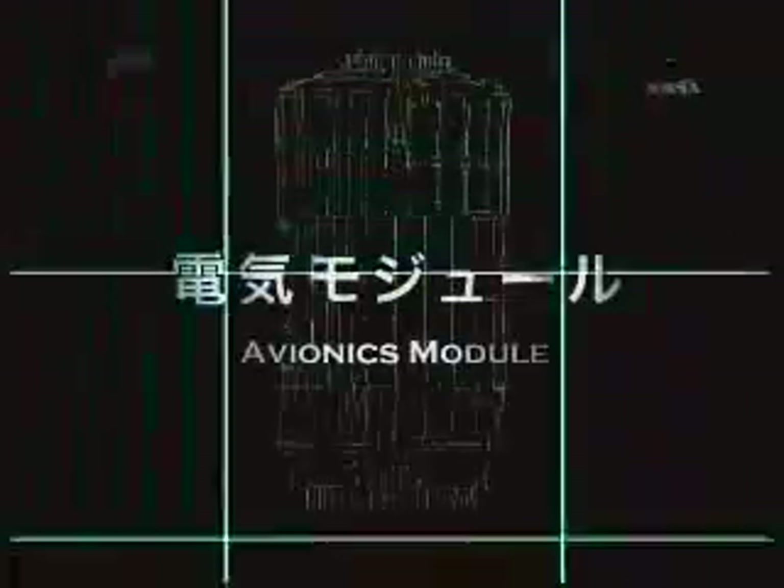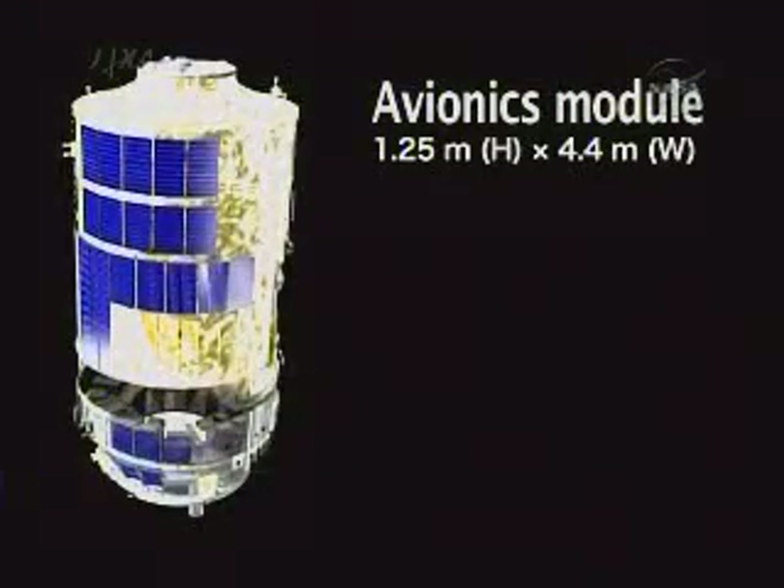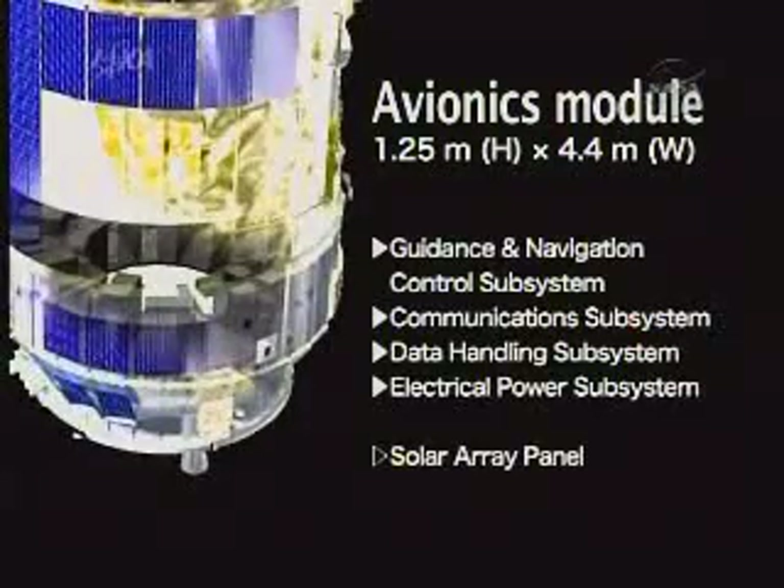The countdown in the last four and a half minutes will move into an automatically controlled countdown sequence, basically very similar to what the shuttle sees when it goes to auto-sequence start. The onboard computers will be controlling that final four and a half minutes of the terminal countdown. At about 260 seconds before launch, the fuel tanks are pressurized on the H-2B rocket. And at the three-minute mark, the power is switched to the vehicle's internal batteries.